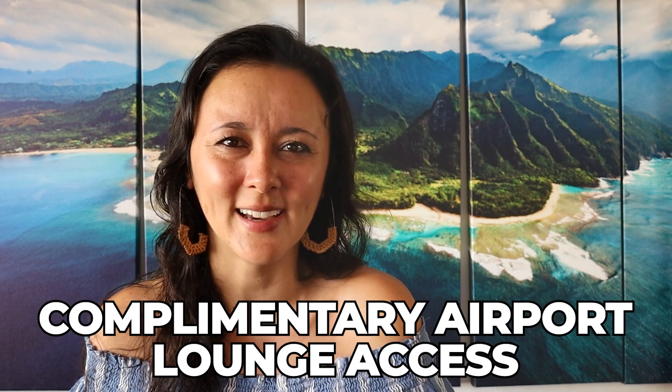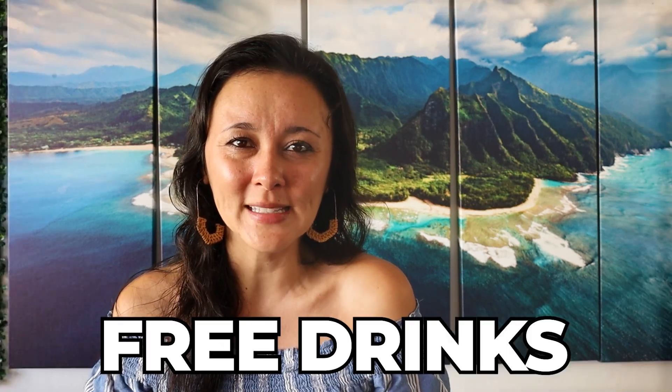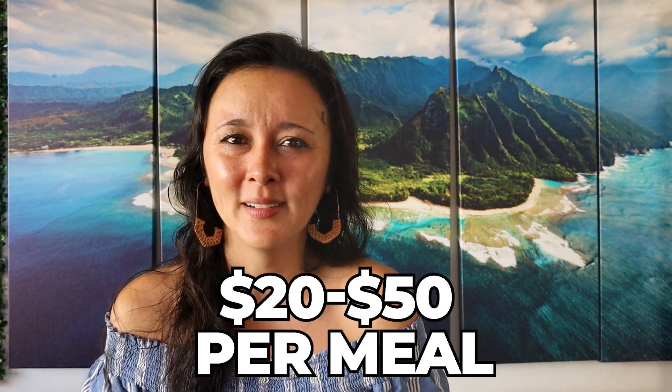Another good perk is that a lot of travel credit cards often include complimentary airport lounge access. Depending on the lounge, you can get free drinks, appetizers, or oftentimes even full meals. For example, the Delta SkyMiles American Express card gets you access into their Delta lounges — they offer complimentary alcoholic and non-alcoholic drinks, and appetizers that are pretty hearty portions, oftentimes a full buffet. Every time I fly, I'll typically eat at the airport, and depending on food and drinks that can be anywhere from $20 to $50 per meal — with multiple layovers that adds up really quickly.